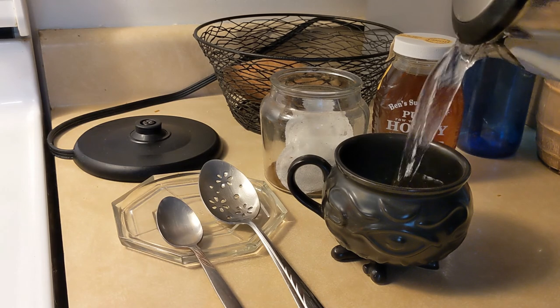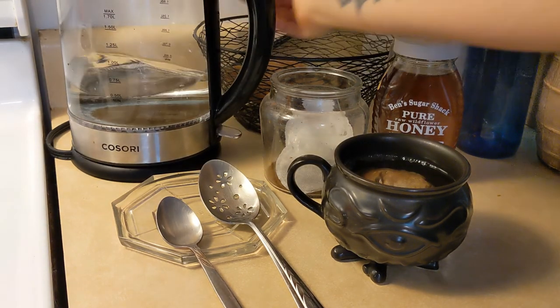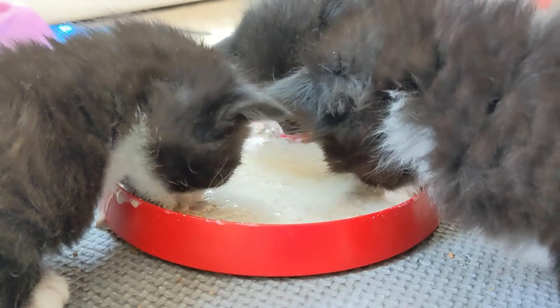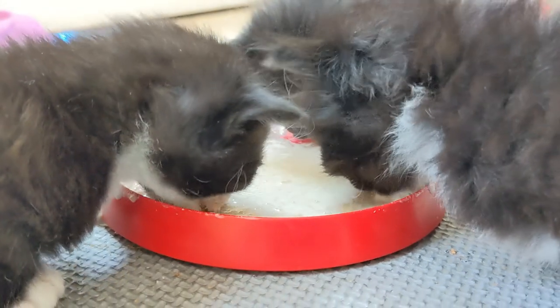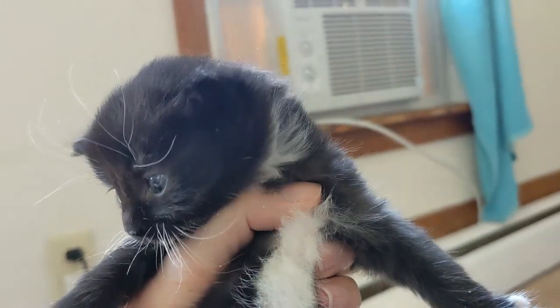Once caffeinated, the day's tasks can really begin. Right now, since we have foster kittens, it's time to head upstairs and get them fed. The kittens are starting to wean from full-time nursing with mom to having actual kitten food, so they get a slurry mix of wet kitten food and kitten formula.